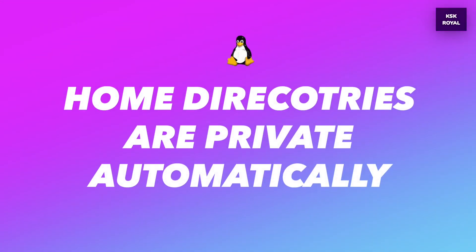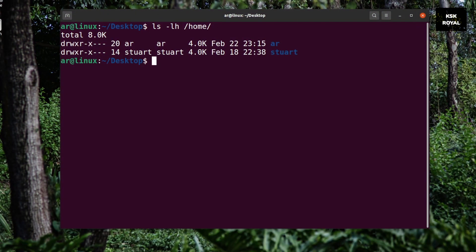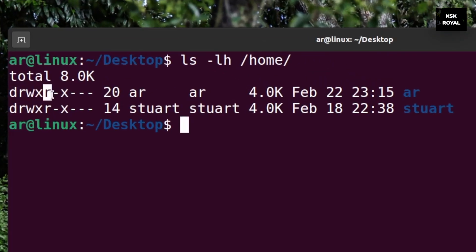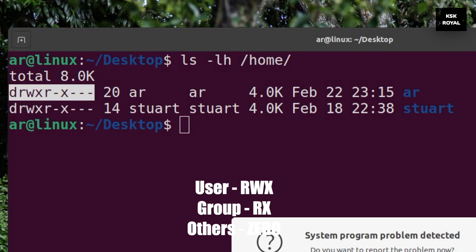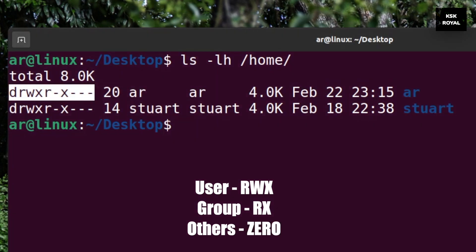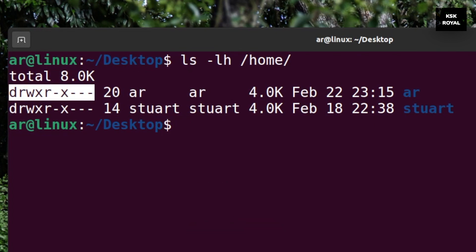In Ubuntu 21.04, all your home directories will become private. This is a minor change to the permissions. With Ubuntu 21.04, everything inside the home directories is going to be private — meaning all the home directories will no longer be set to 755 permissions; instead they will be set to 750 permissions. This means only the user has read, write, and execute permissions; group members have read and execute permissions; and others would have 0 permissions. This adds extra privacy and security to the user's home directories.